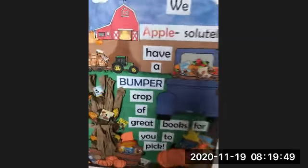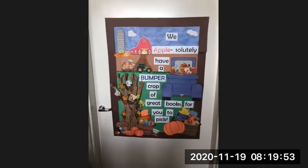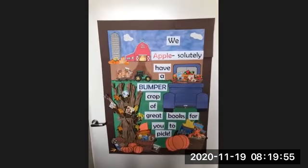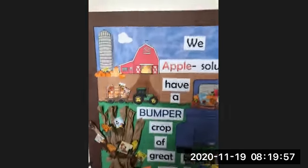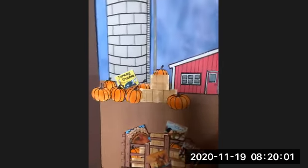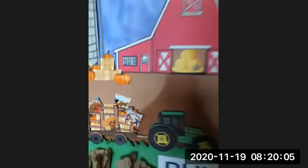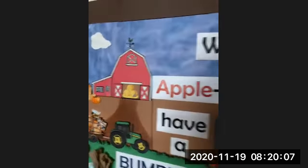I'll turn this around and show you what Miss Heather did for the display. We have our November fall display and it's very farmy — we have a barn up here with lots of pumpkins. And then you'll see sprinkled throughout there are many, many books, which is what we are all about on the Bookmobile.